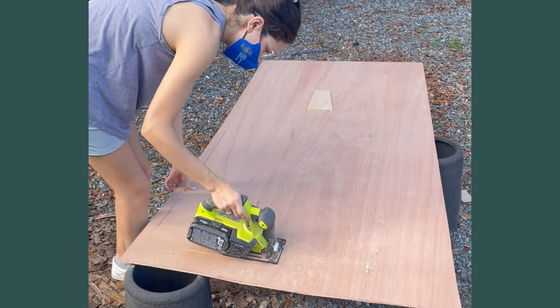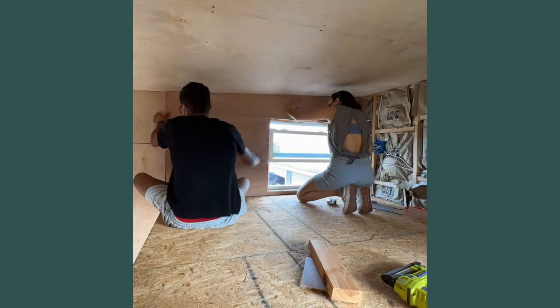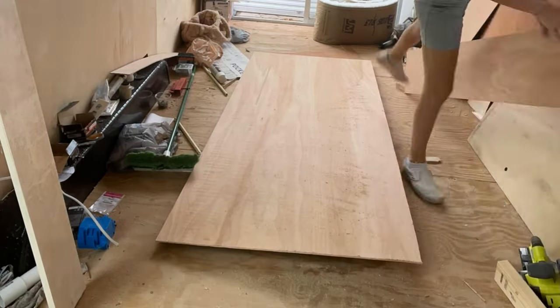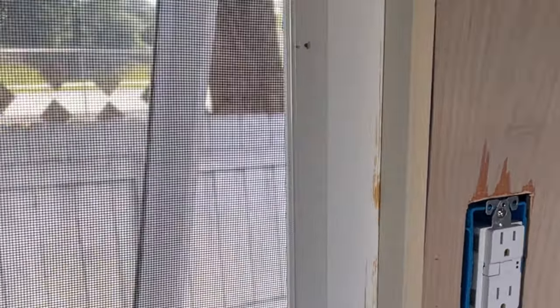For the walls, instead of doing shiplap like everyone else, I decided to use super thin plywood to give it a more minimalistic look. The hardest part was definitely dragging these giant panels inside and outside the tiny house because we got the measurements wrong 50 times. We started working on the window trims — I'd never done window trims before, watched a few tutorials, and felt like it was a little bit of common sense. I got a lot more comfortable with the table saw to cut these all to the right size.